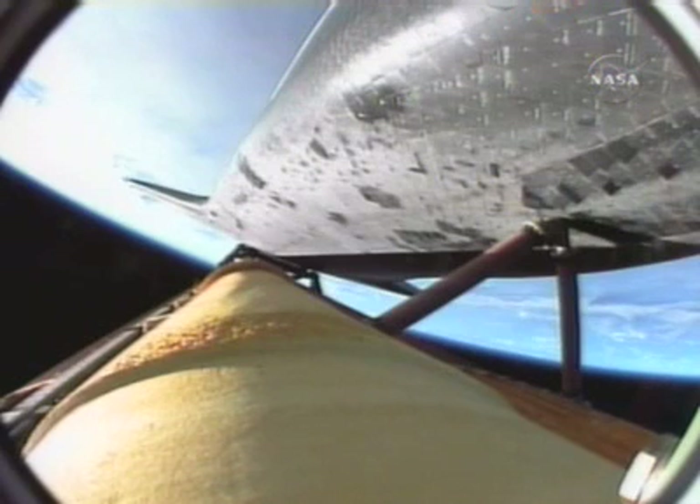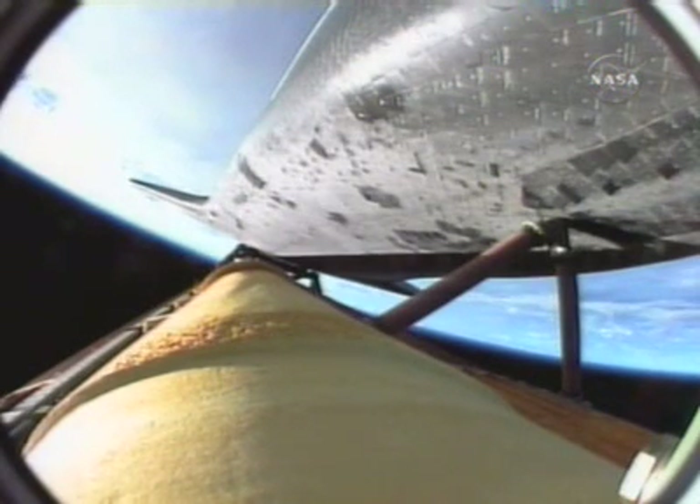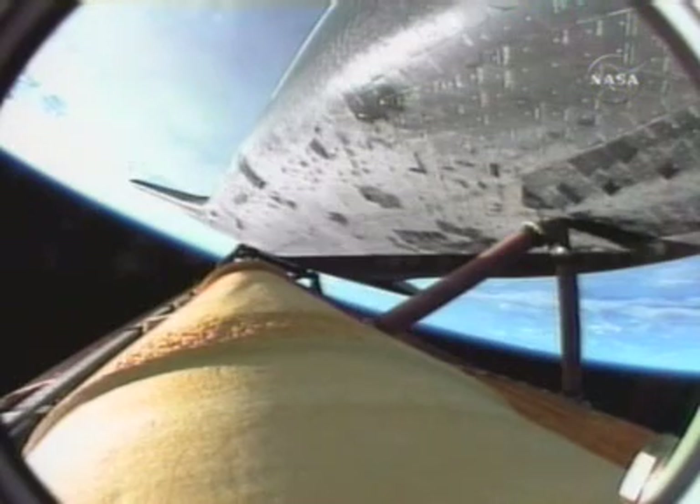The environmental systems officer reports a good flash evaporator system has been activated aboard Endeavor, providing cooling for the avionics until payload bay door opening. Four and a half minutes into the flight, 63 miles in altitude, 200 miles downrange for Endeavor.